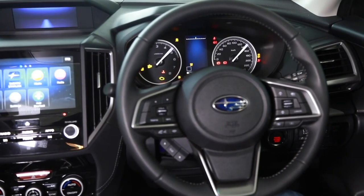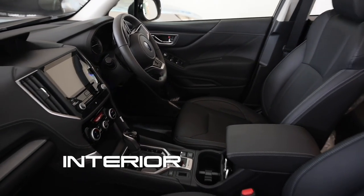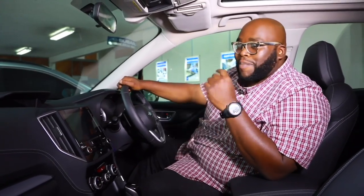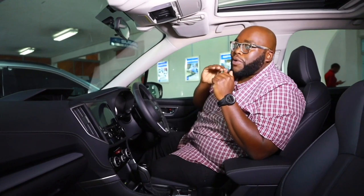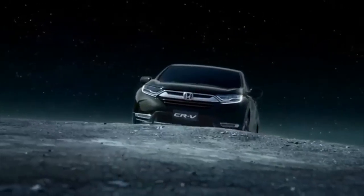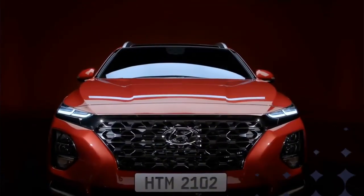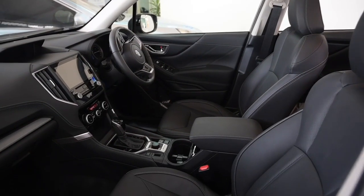Step inside the cabin of this brand new Subaru Forester 2020 and I can tell you, Subaru have done a lot. There's been a lot of evolution since the SF5 back in 1997 to now 2020. You can see the level of progression Subaru has done to redesign the Forester, making it a formidable product — one that can fight the likes of the Honda CR-V, the Toyota RAV4 and the Hyundai Santa Fe. Let's start with the design of this particular cabin.